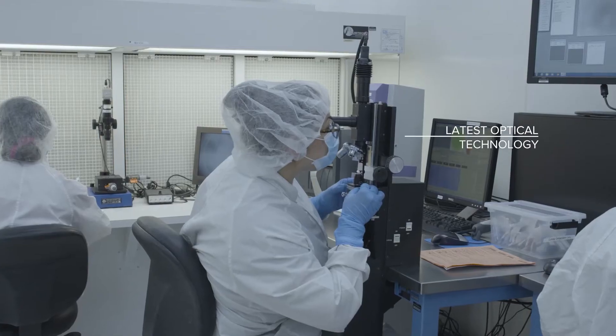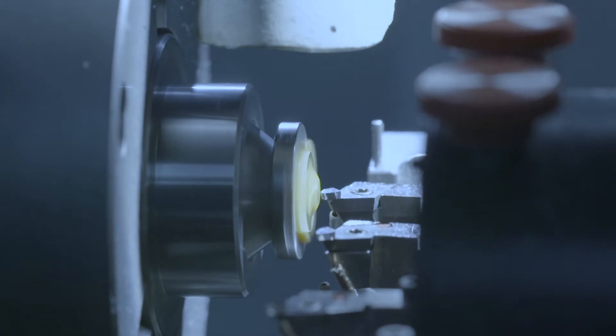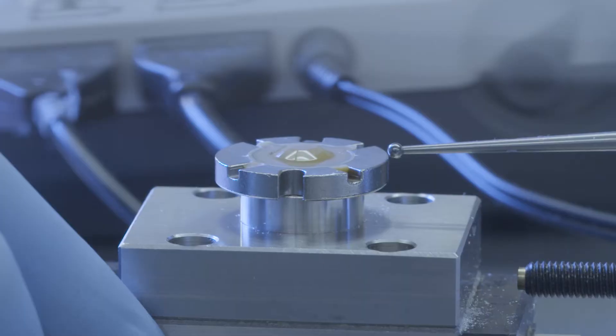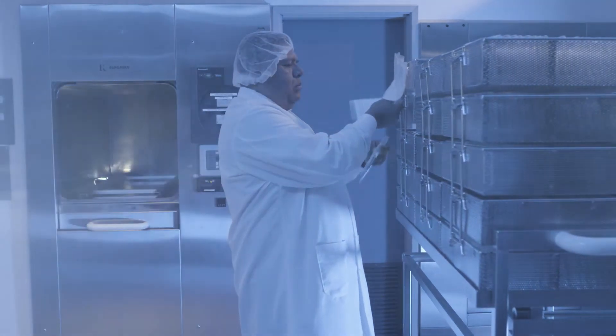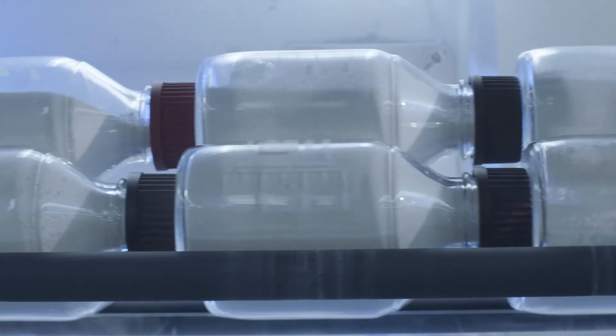Combining state-of-the-art optical technology with precision craftsmanship, each life-changing lens is individually handcrafted and developed. Precision manufactured one at a time, the lenses then pass through a series of additional steps to ensure that they're brought to their proper state of water content.